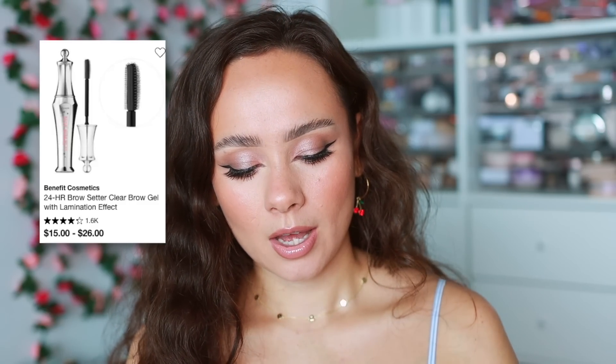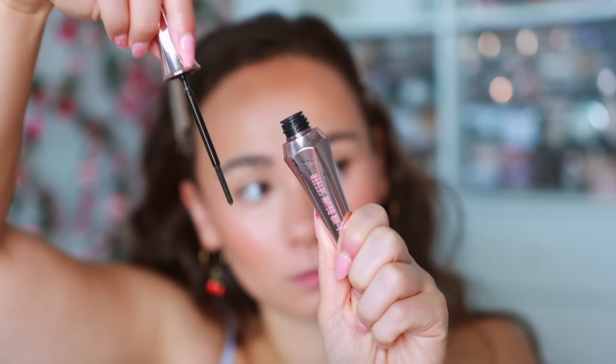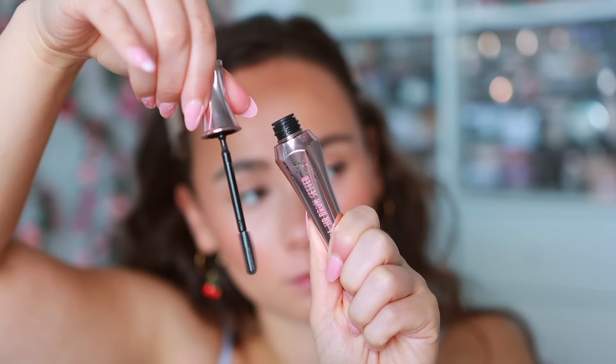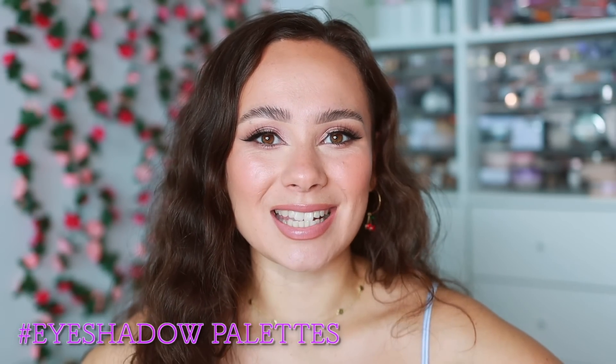For something less intense and more natural, I love the Benefit 24-Hour Brow Setter. If those waxy styling ones are too intense for you, I recommend this one — it still keeps my brow hairs in place all day without being too strong. This is my favorite everyday go-to brow gel.